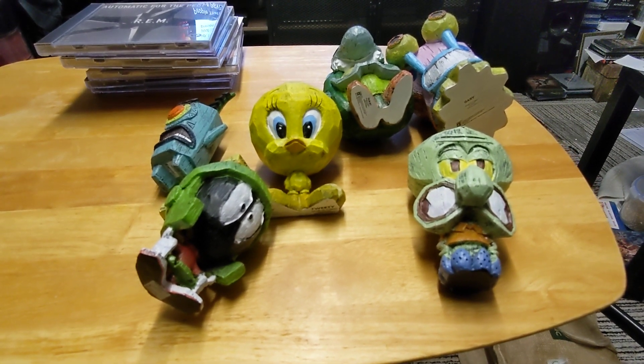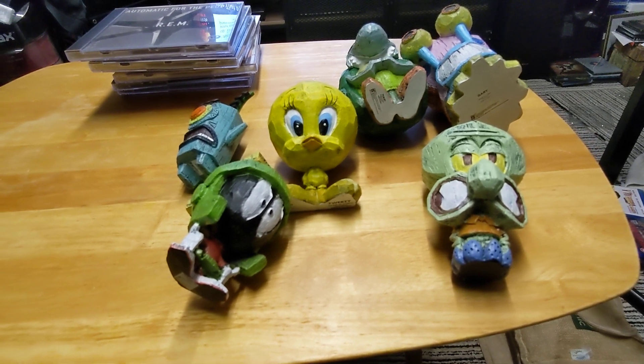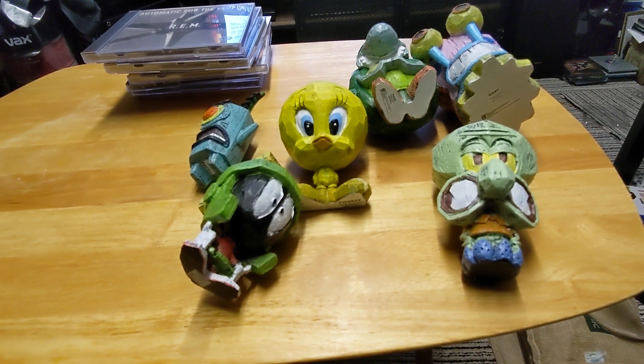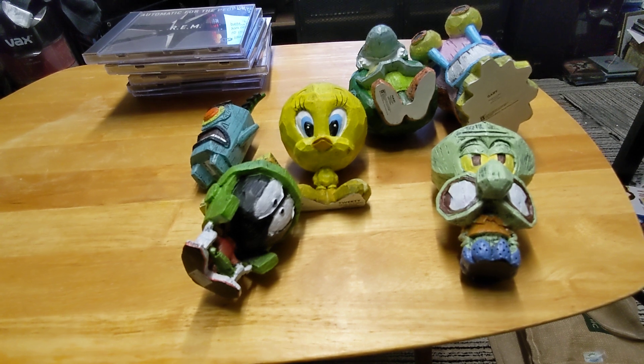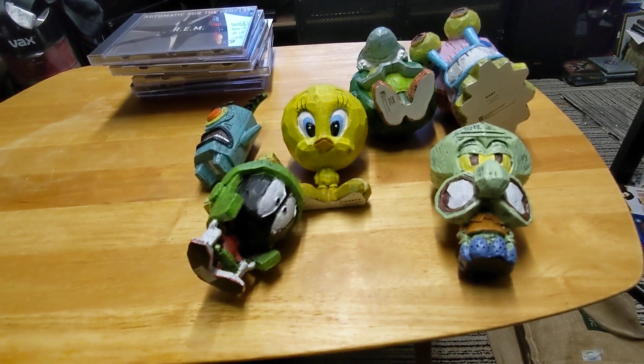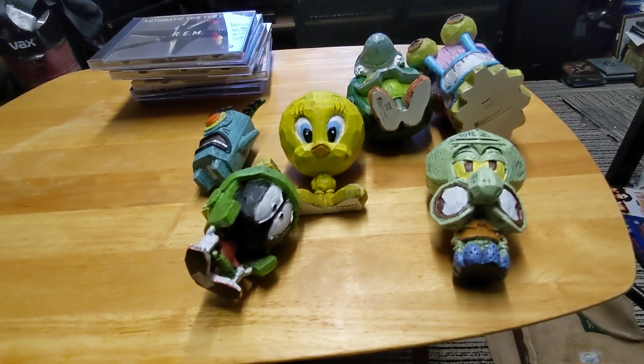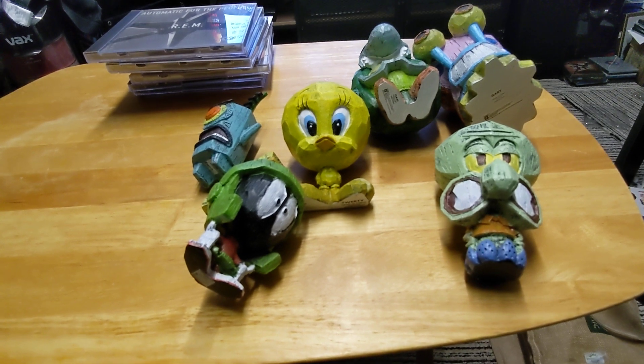Hello and welcome to another episode of my daily movie room videos. Today I'll be talking about the Eekeez figures I got, the most recent ones. This is the six ordered on their own, and I've already shown 12 of these. So I do have another six I've ordered.